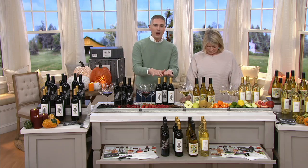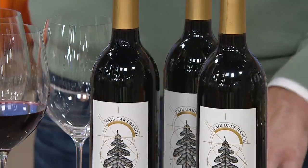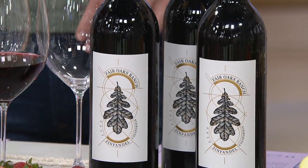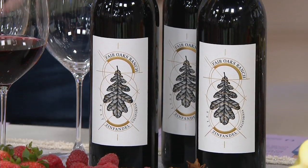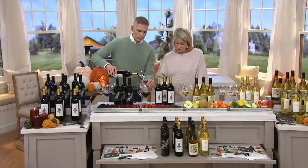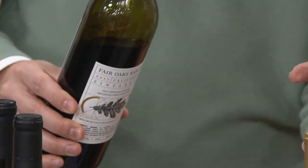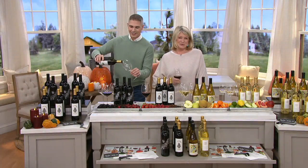Then we have the opportunity to pick up the sets of the reds. This one right over here is the Zinfandel. So what am I expecting from the Zinfandel? Rich, jammy flavor, subtle acidity — so it's not one of those. And this is a California wine. It's the grape varietal called Zinfandel. It is something that you're going to enjoy at Thanksgiving with the turkey.